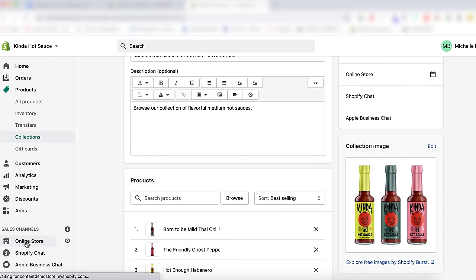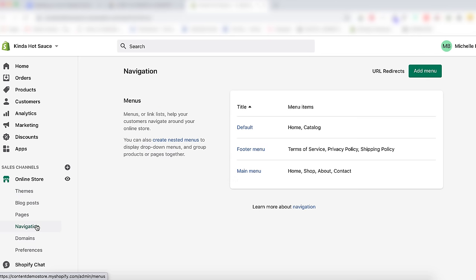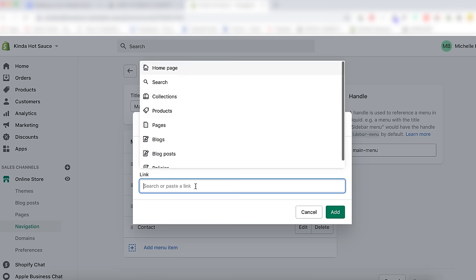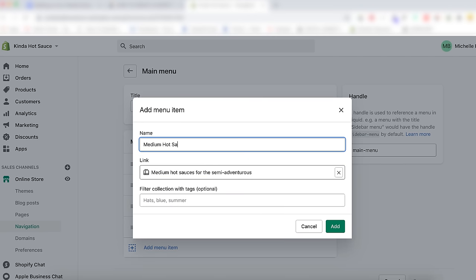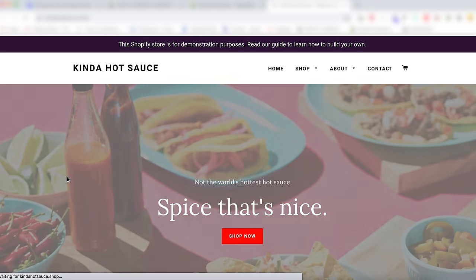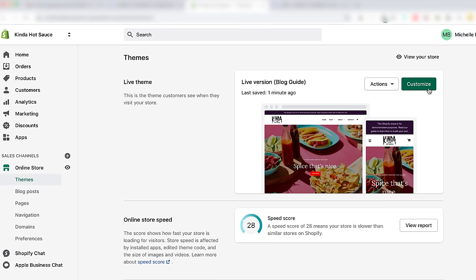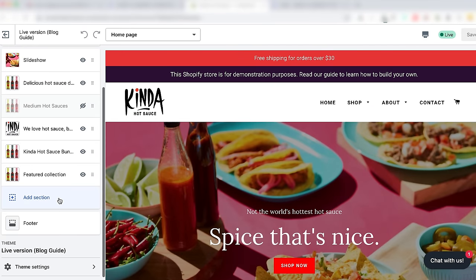To finish, link the collection in the navigation bar so customers can find it. Click Online Store and then go to Navigation, hit Main Menu, then Add Menu Item. Give it a name of how it would show up in the navigation menu and find the collection. Click the eyeball to open a new browser window of the front end of the store — this is how customers will see your store. If you want to add a collection to your homepage, from the admin dashboard click Online Store and then Customize. You can add it as a section.